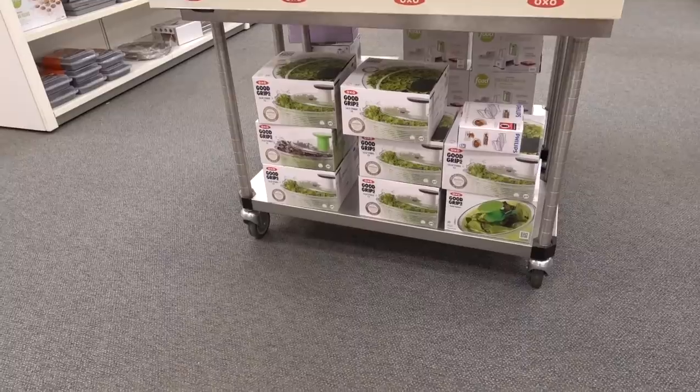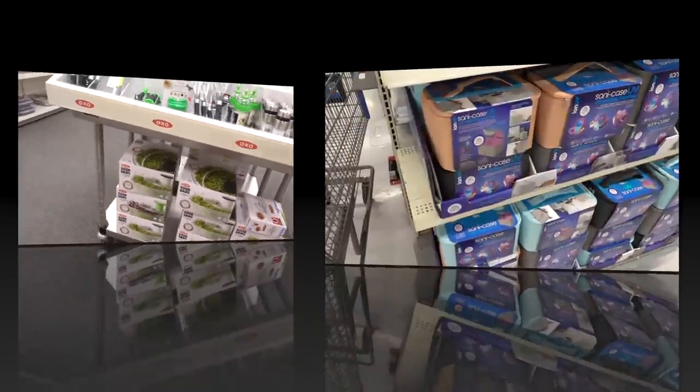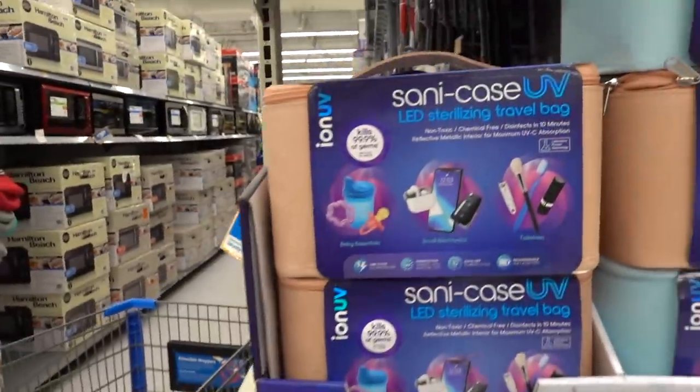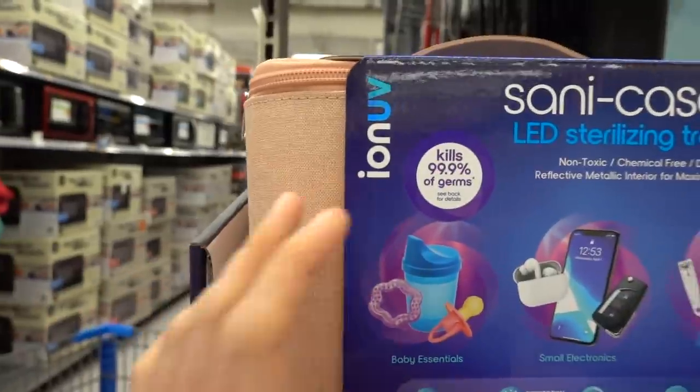They've got the OXO salad spinner here. Now I'm over in Walmart and they have these Sani-case UV LED sterilizing travel bags — kind of cool.